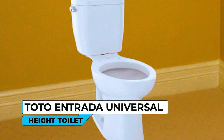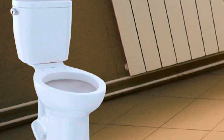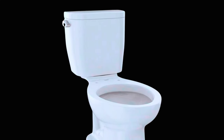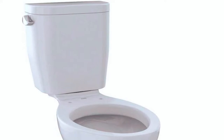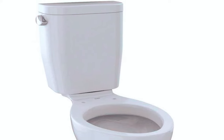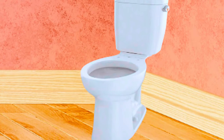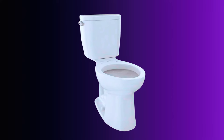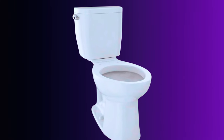Toto Entrada Universal Height Toilet. Experience a clean and modern bathroom with the Toto Entrada Universal Height Toilet. This two-piece elongated bowl and tank set offers a sleek design that complements any contemporary decor. The E-Max 1.28 gallons per flush flushing system provides a powerful and efficient flush, ensuring effective waste removal with each use. The Entrada Toilet is designed with universal height, offering enhanced comfort for a broader range of individuals, and is ADA-compliant, meeting accessibility standards.